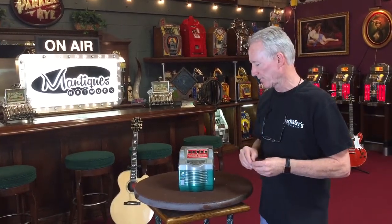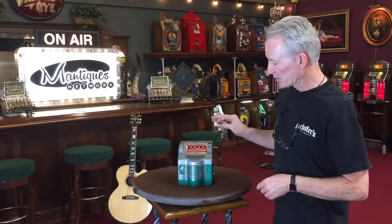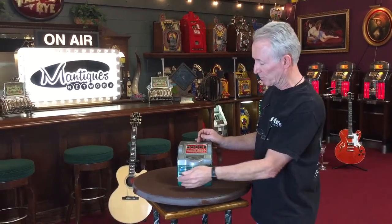This was a five-wheel trade stimulator, which you won cigarettes, which was very, very common back in the day because everybody smoked. As well as for your penny, you get a gumball every time you play it.